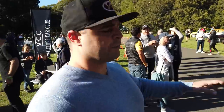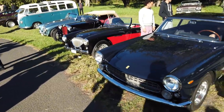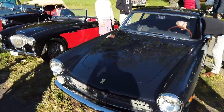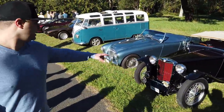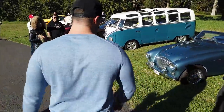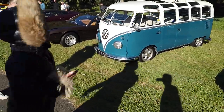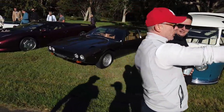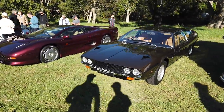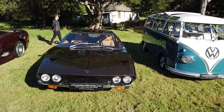We've got a Ferrari 250 GTE — that's the 2-plus-2 version of the 250. And there's a VW Kombi — a lot of party times back in the 60s and 70s. And we've got a Lamborghini here.